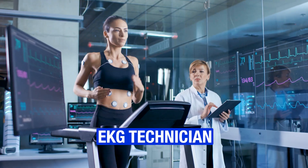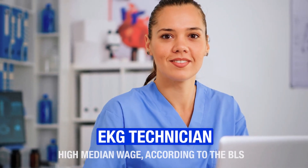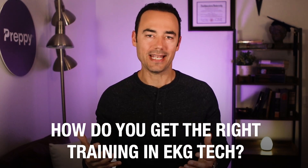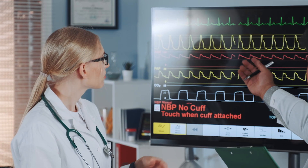EKG tech is a great career with amazing growth potential and a high median wage according to the BLS. With an aging population, the demand for EKG techs is set to grow rapidly. But what steps do you need to take to start your career? How do you get the right training in EKG tech and master the art of conducting electrocardiogram tests?